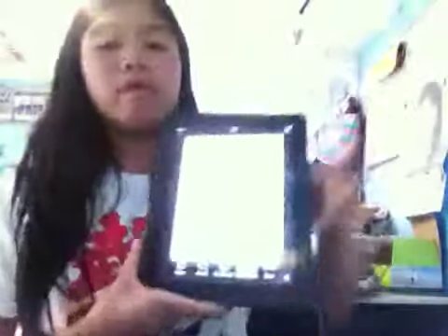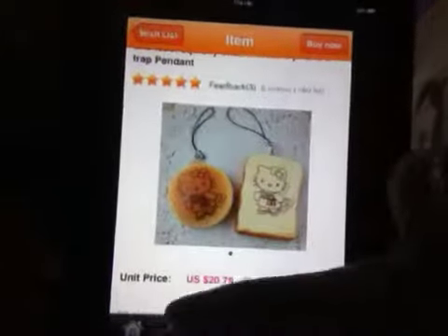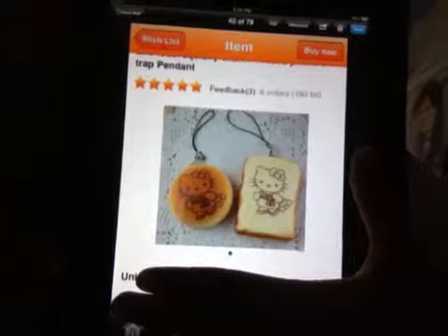Hi guys, so this is going to be my squishy vote video. I have all the images from my supplier that I could choose from, that I might be able to get.